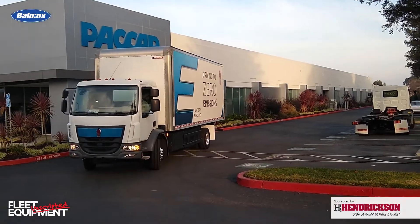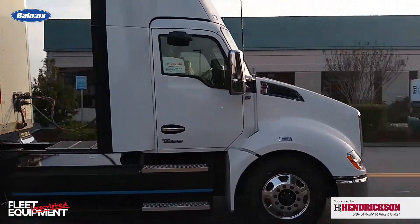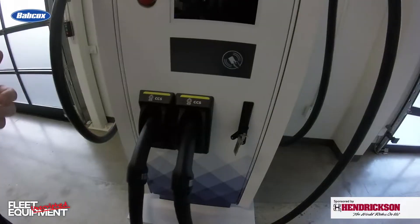Welcome to Fleet Equipment Unscripted. I am at the PACCAR Innovation Center in Sunnydale, California. We have several Kenworth truck EVs that we're going to be riding in. We've got the K270E and the T680E. We also have some charging infrastructure — I will give you a look here in a minute. Let's take a ride in some trucks and get the lowdown on charging options, so come along.